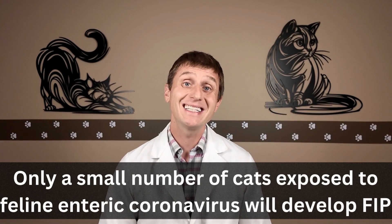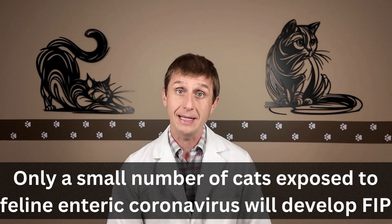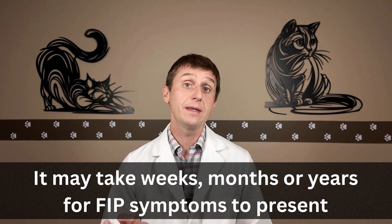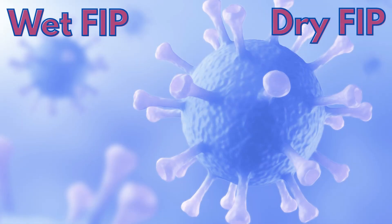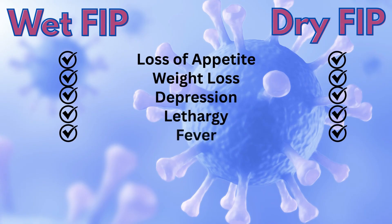Only a small percentage of cats exposed to feline enteric coronavirus will develop FIP, and this may take weeks, months, or years. Here are some symptoms you may notice with the wet and dry forms of FIP. For both forms, cats may develop a loss of appetite, weight loss, depression, lethargy, or fever.